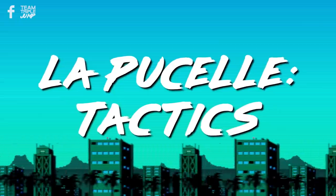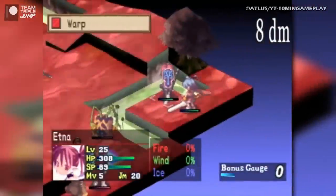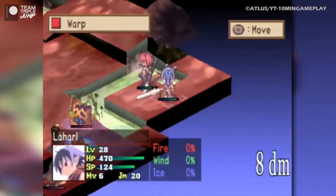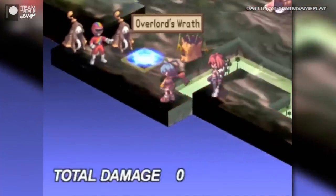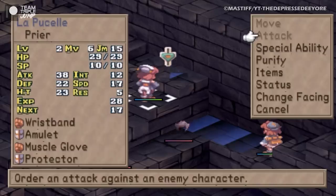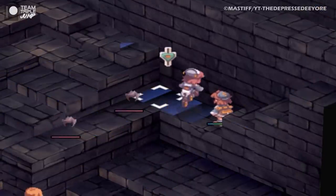Number 2: La Pucelle Tactics. Our next game was created by Nippon Ichi Software, whose flagship franchise Disgaea is a wacky grid-based strategy RPG series with the potential for absolutely ridiculous level grinding. It could be stated that Disgaea's PS2 entries — Disgaea: Hour of Darkness and Disgaea 2: Cursed Memories — are hidden gems in themselves, but we'd argue that La Pucelle Tactics, Disgaea's less intense cousin, is more deserving of a spot.